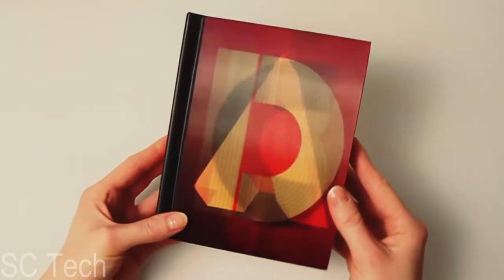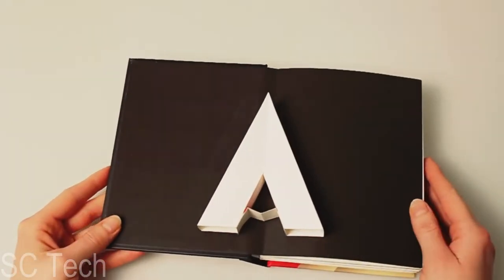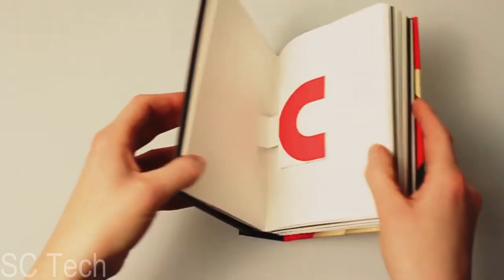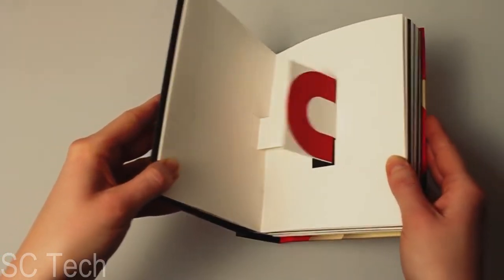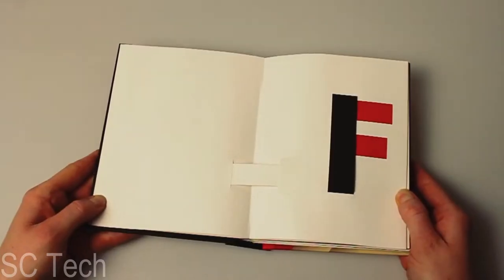This lenticular cover shows the alphabet from A all the way to Z. This book is as much a work of art as it is a pop-up book. It's as stylish as a pop-up book can be, and letters not only pop, they move and transform. It's a three-dimensional interactive cinematic treat.